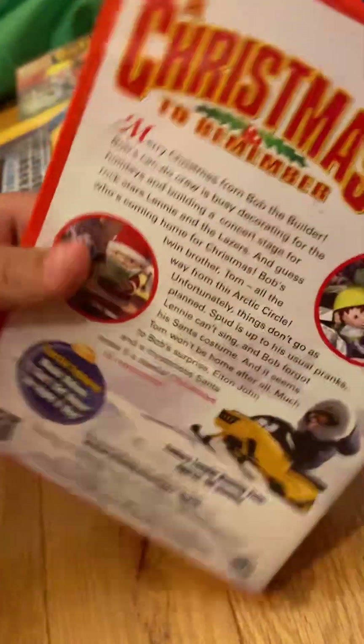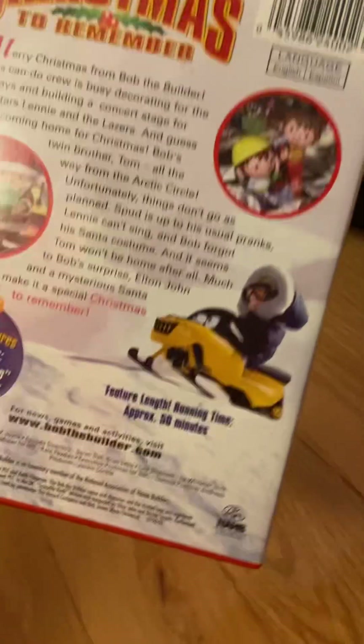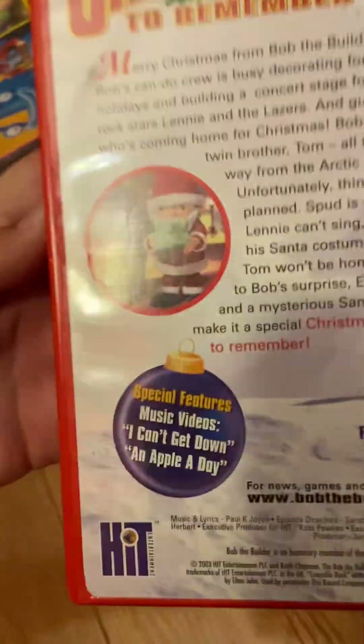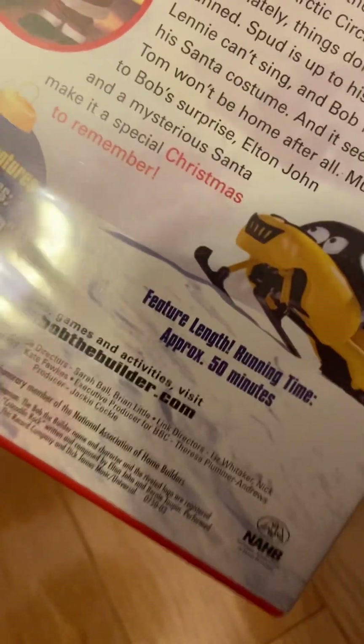Spine, back — there's artwork and screenshots from the special. Special features: I Can't Get Down and An Apple a Day. 2003, Hit Entertainment PLC and Keith Chapman.